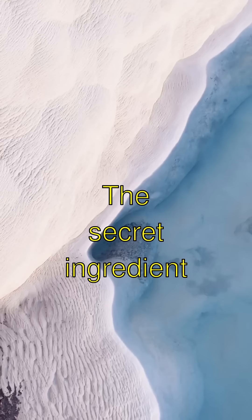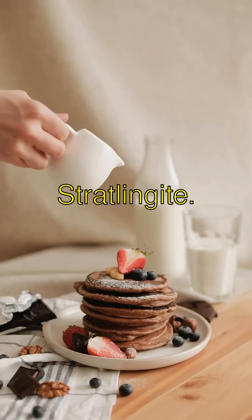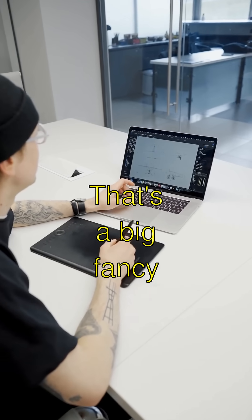And guess what else? The secret ingredient in their concrete is a mineral called stratlingite. It's part of their super-duper recipe. That's a big fancy word.